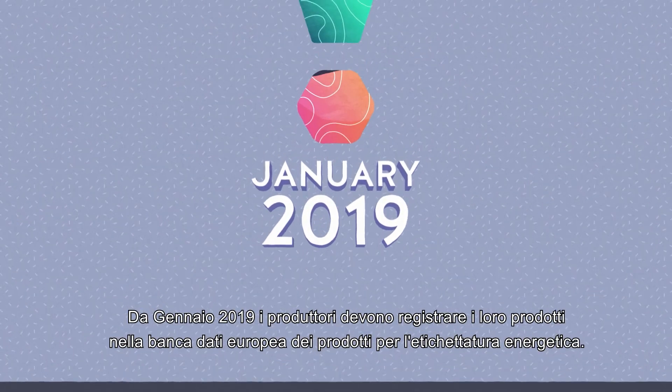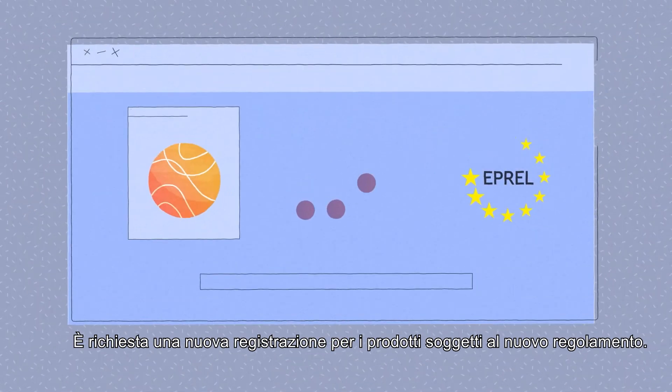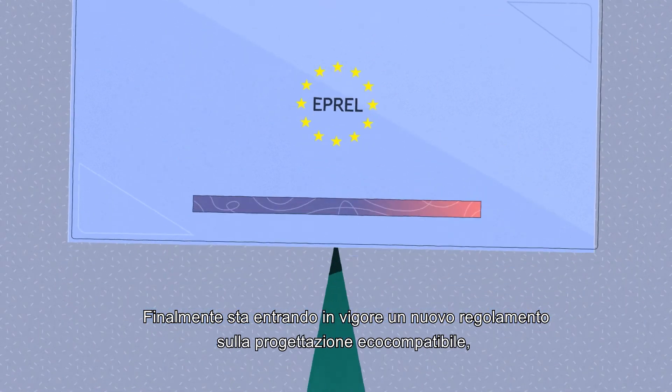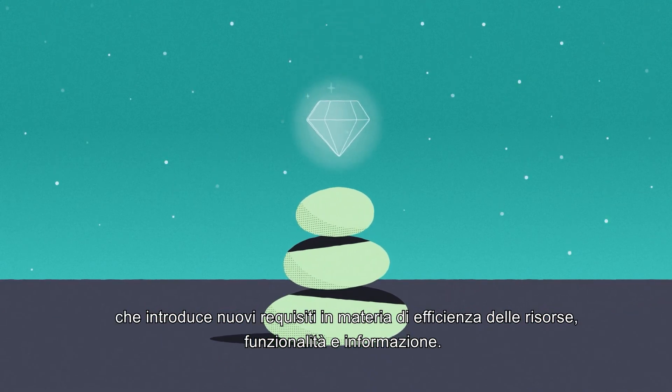From January 2019, manufacturers must register their products in the European product database for energy labeling. A new registration is required for products subject to the new regulations. Finally, a new eco design regulation is coming into force, introducing new requirements on resource efficiency, functionality, and information.